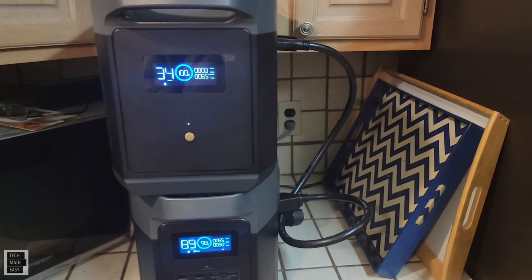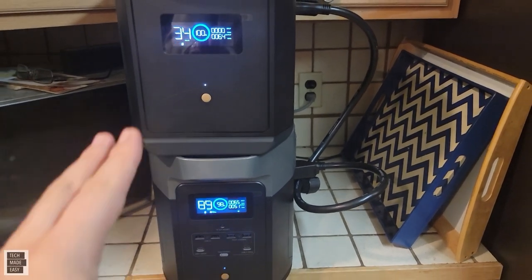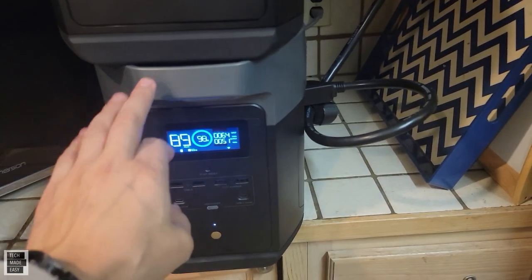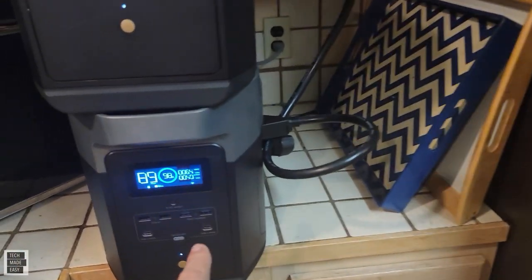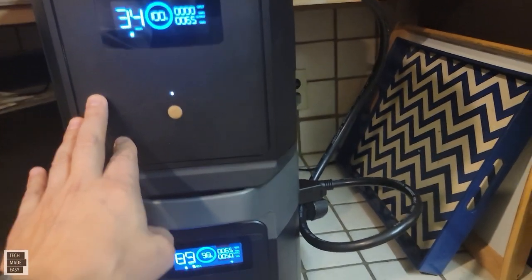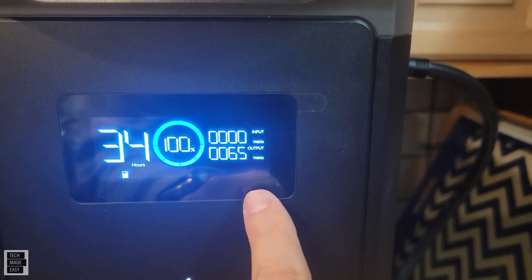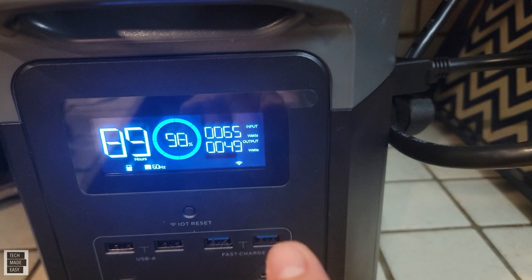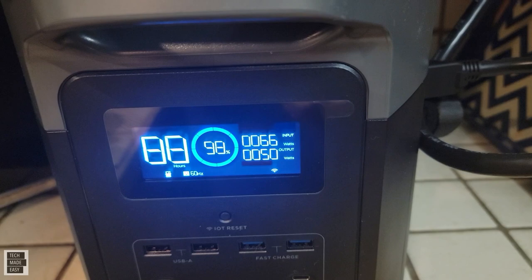We are two and a half hours in. What I wanted to share is how this battery system works. As the Delta Max gets depleted by keeping the refrigerator on, it actually gets the power from the expansion battery. As you can see here, we've got 65 watts going out of the battery, and down here we have 65 watts coming in from the battery and about 50 watts going out for the refrigerator.